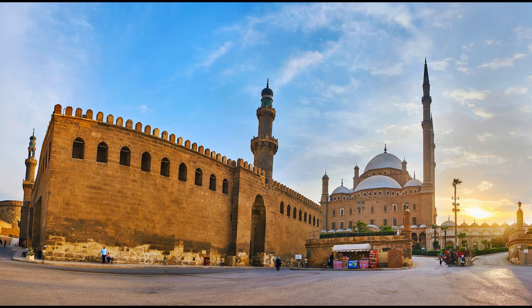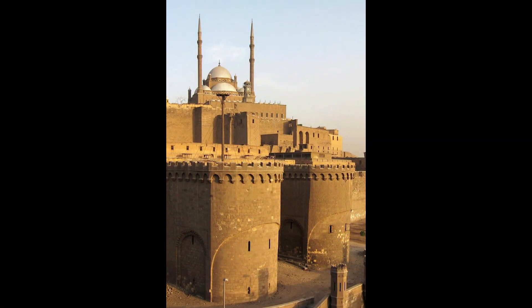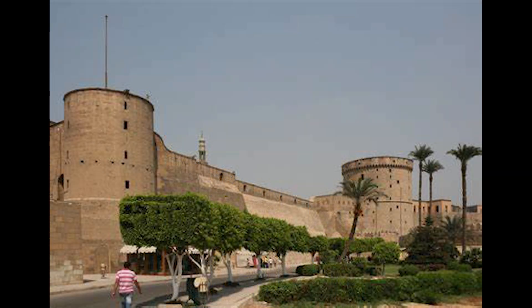The Cairo Citadel, a sprawling fortress situated on Moketem Hill, is one of Egypt's most iconic landmarks and a testament to the country's rich historical and architectural legacy. Overlooking the bustling metropolis of Cairo, this medieval fortress complex has stood as a symbol of power, defense, and architectural innovation since its construction.